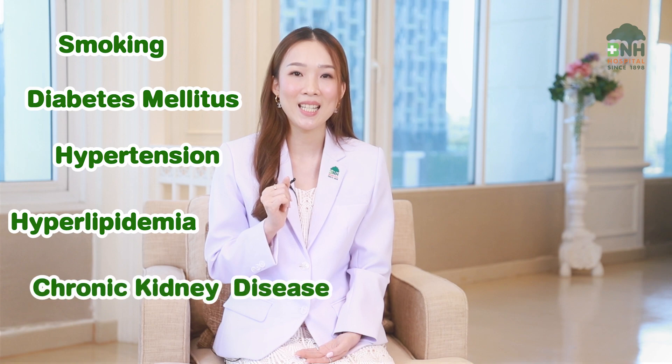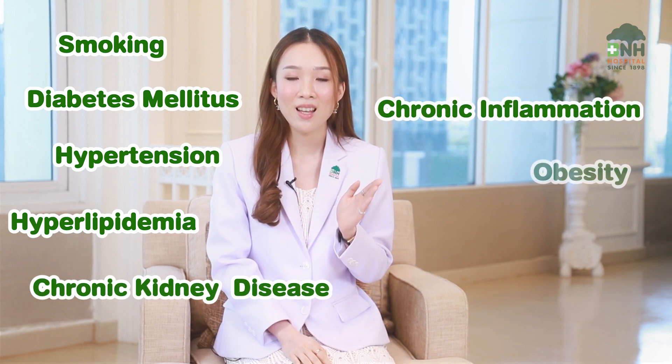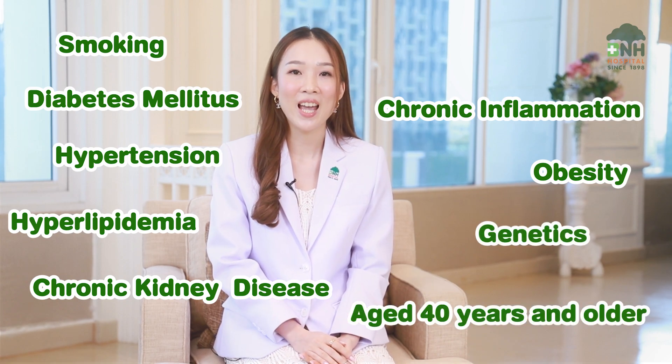Atherosclerotic plaque is built up of cholesterol and other inflammatory substances in the arterial walls. The progression of the plaque depends on various factors, including age, sex, ethnicity, and individual risk factors such as smoking, diabetes mellitus, hypertension, hyperlipidemia, chronic kidney disease, chronic infection or inflammatory disease, obesity, genetics, and age 40 years and older.